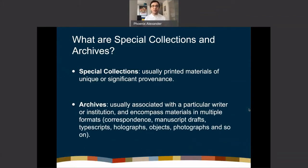Just to start on a basic level — and this is something I didn't find out until I was in grad school — what are special collections and archives? Special collections are usually printed materials of unique or significant provenance: for instance, books owned by a particular author or figure. These texts will typically have markings, signatures, or annotations that show they belonged to a certain person.